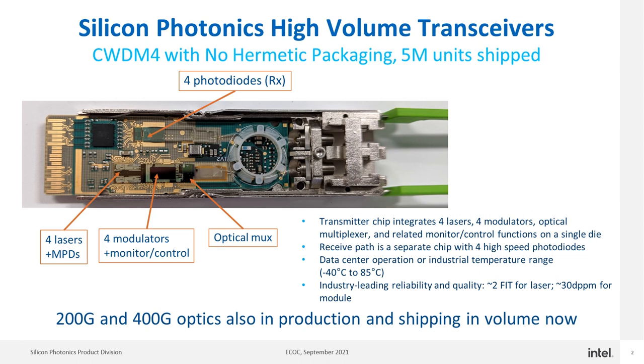The silicon photonics platform is also supporting 200G and 400G optics that are also in production and shipping in volume now.